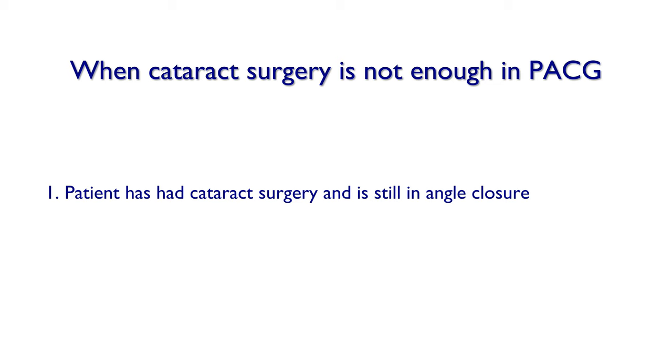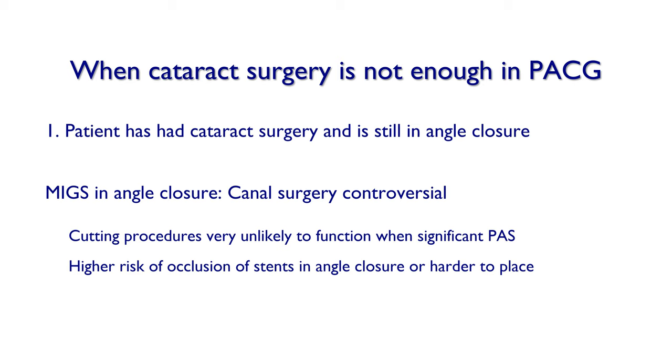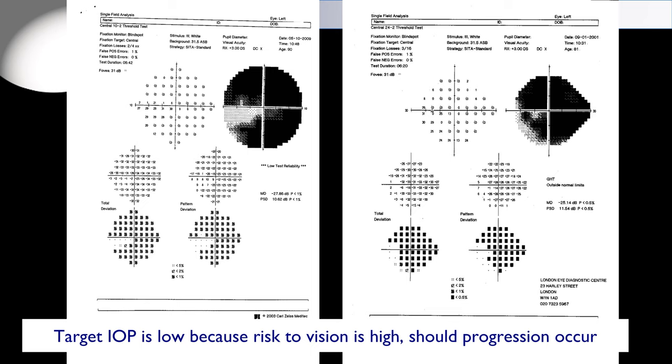Canal surgery is controversial in angle closure. Cutting procedures are very unlikely to function well with significant PAS. There is a higher risk of occlusion of stents in angle closure unless the angle is really widely open after cataract surgery. Angle closure glaucoma is often quite severe, and this type of surgery may just not be effective enough. Remember that patients with very advanced glaucoma require low target IOP because the risk of vision loss is high should progression occur.